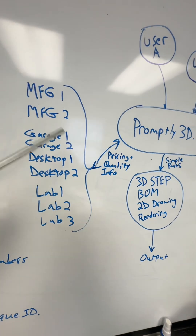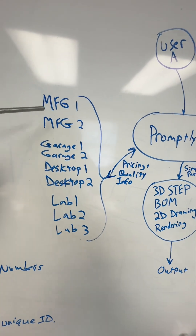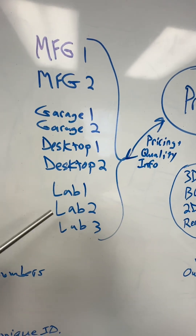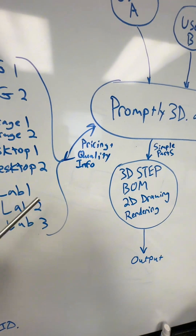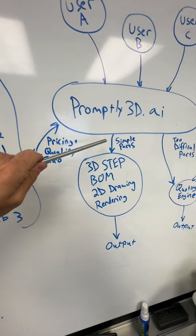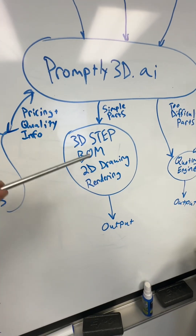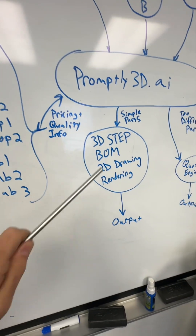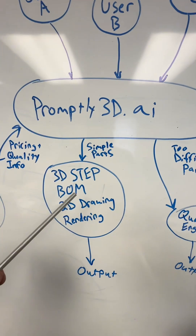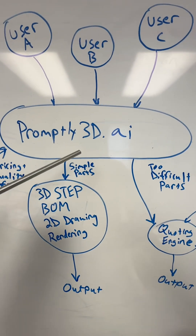If you want to order that part or that assembly, there's a whole bunch of vendors plugged into this — vendors of all different categories. There are actual manufacturers all the way down to somebody with a garage, somebody with a desktop 3D printer, even a lab. They are all available as vendors. Their specific quality constraints are used in the AI system prompt that creates these parts, so it is appropriate for the cost of the part and the type of thing you're designing.